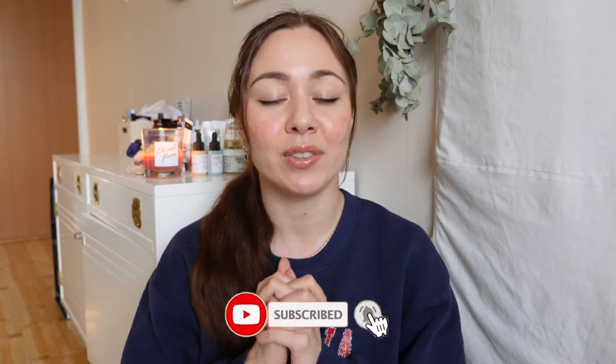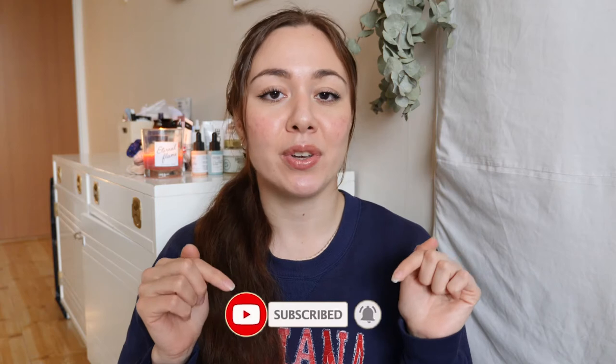Before we jump into the video, I would just like to remind you to subscribe to my channel and hit that notification bell down below so that you can be notified every time I upload a new video. Okay, let's get right into it.